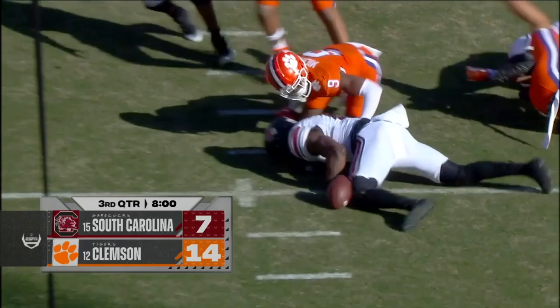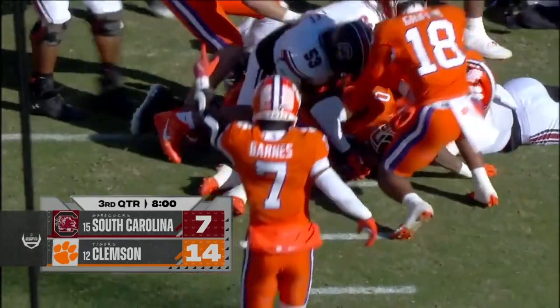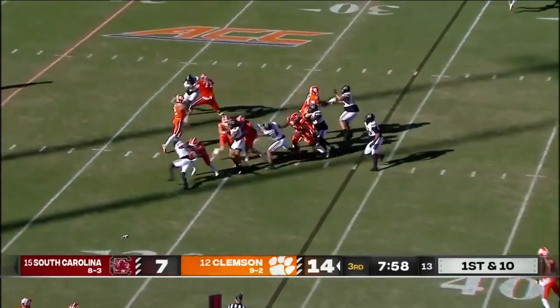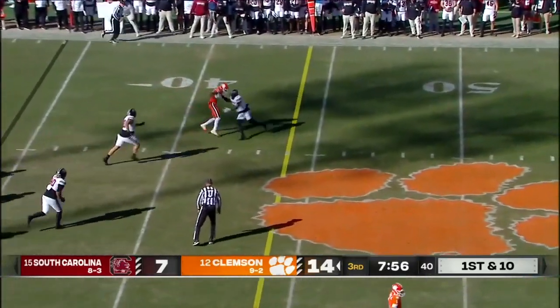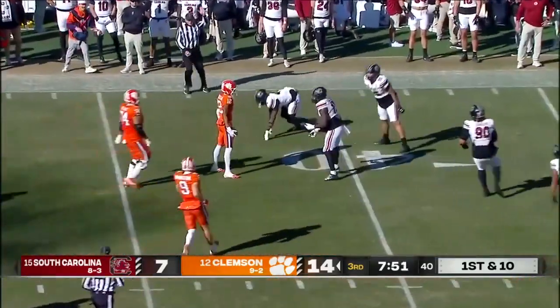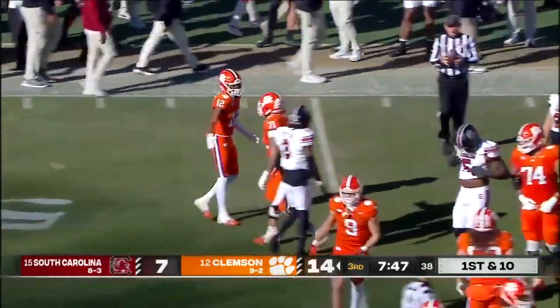Taking the ball away. Mafa back on the field — play action. The slant route is there, and that's going to be a first down and a lot more. Brian Wesco stumbles in South Carolina territory — a gain of 23.